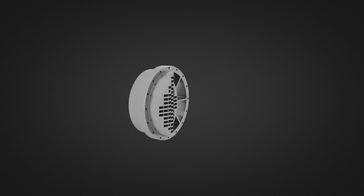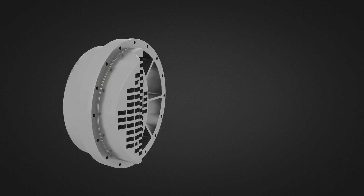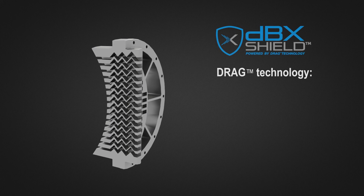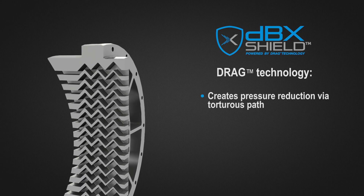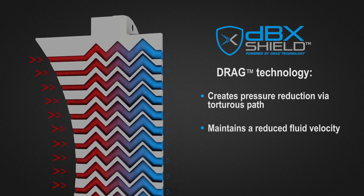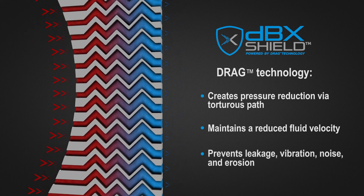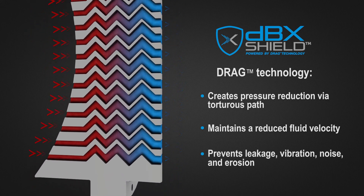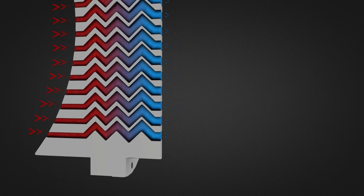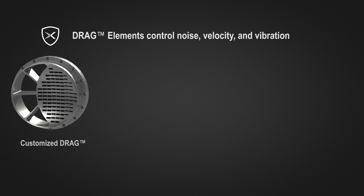Our drag technology relies on a specific number of right-angle turns to create a torturous path for high-pressure gases. The torturous flow path divides the pressure reduction into many smaller streams, achieving the necessary pressure reduction while maintaining a reduced fluid velocity, preventing leakage, vibration, and erosion.